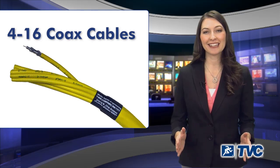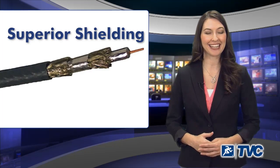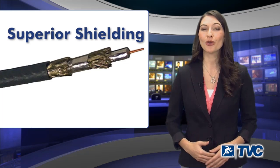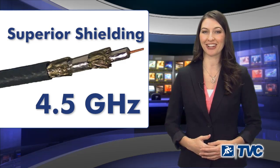Additionally, all head-end cables are offered in a variety of configurations for superior shielding, as Belden's Duobond II Foil & Braid or Duobond IV Quad Shield are all swept to 4.5GHz.